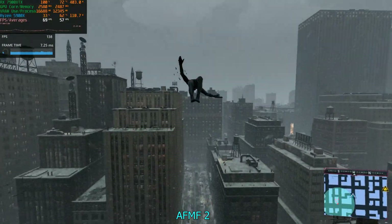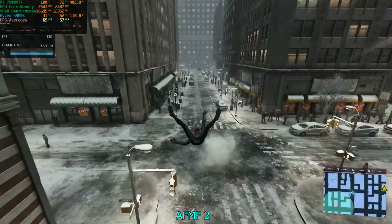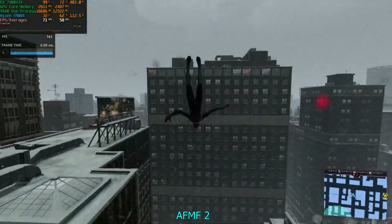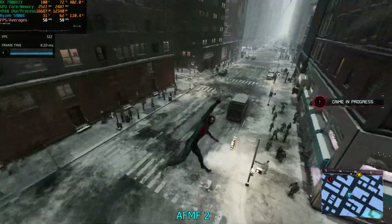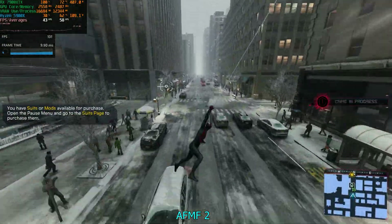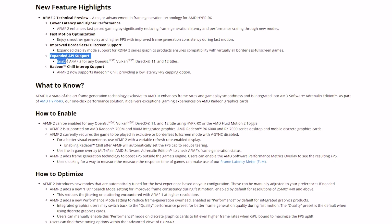Today we're going to take a quick look at the new Radeon preview driver that introduces AFMF2. AMD Fluid Motion Frames is a frame generation technology that works through the AMD driver and doesn't need game integration. Previously it only worked with DX11 and DX12 games, but now it can be used with Vulkan and OpenGL through this preview driver.